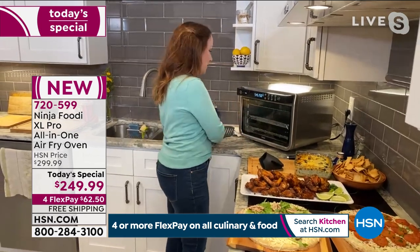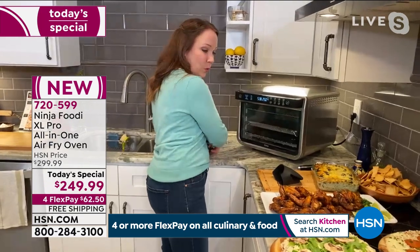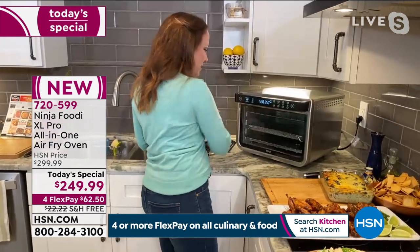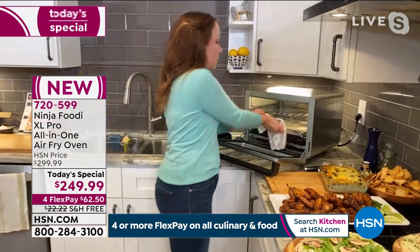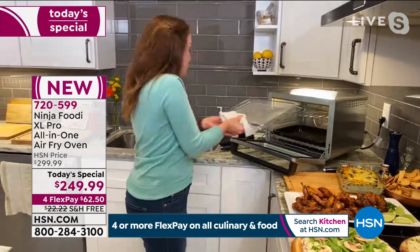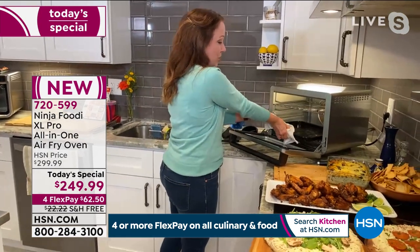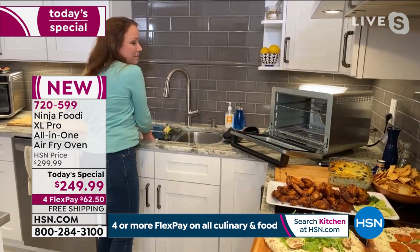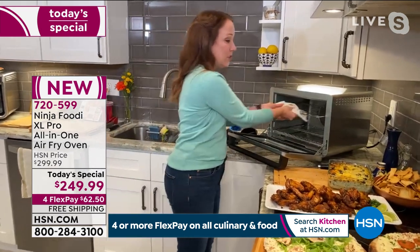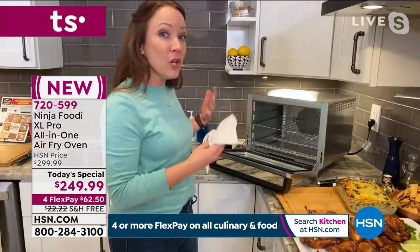Now I'm going to set up some pizzas. Let me rearrange the racks. We're going to put some frozen pizzas in. You can use both racks to do your frozen pizzas. I'm going to lower this back to the third level. It has them numbered, so if you ever have a question about where you need to put the rack for the best, quickest cooking, you can always just look at the cookbook.